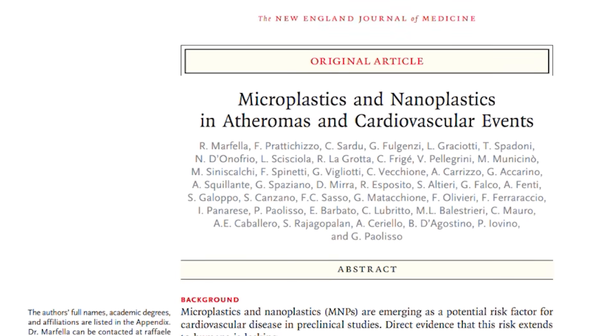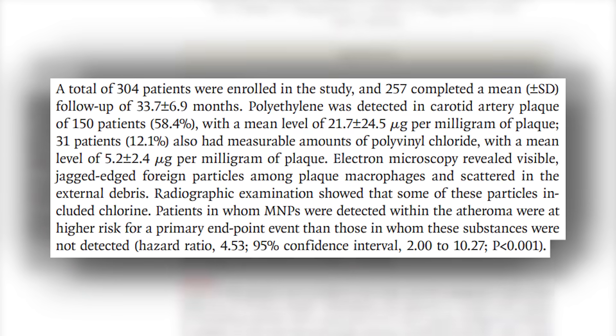Recently there was a study published in the New England Journal of Medicine that looked at 304 people with carotid artery disease — looking at their heart and plaque. What they found, bottom line, is that 60% of the people in this study ended up having polyethylene plastic particles in the plaque itself, and 12% had polyvinyl chloride, PVC. What's even scarier is that the more plastic they had, the more at risk they were for heart attack or stroke. Even the plaque in our cardiovascular system is ending up with plastic in it.